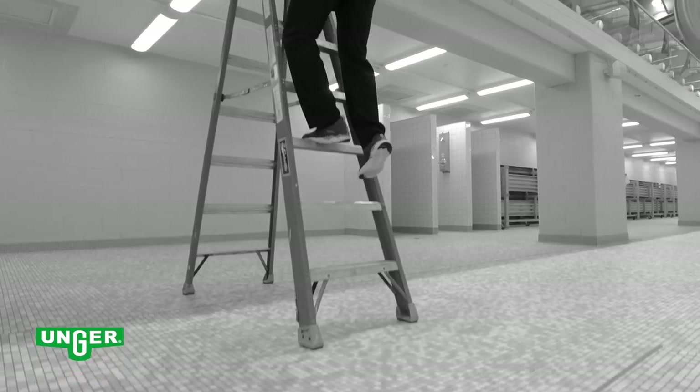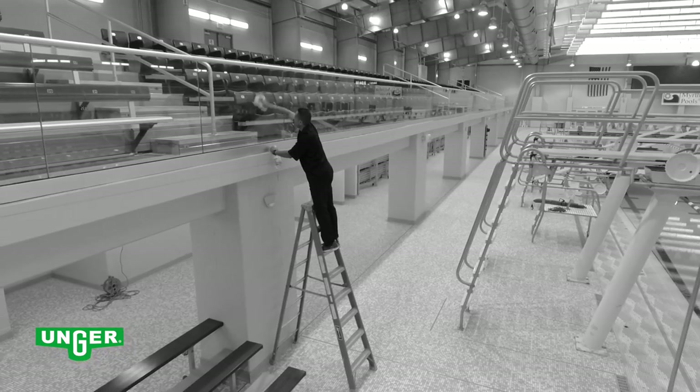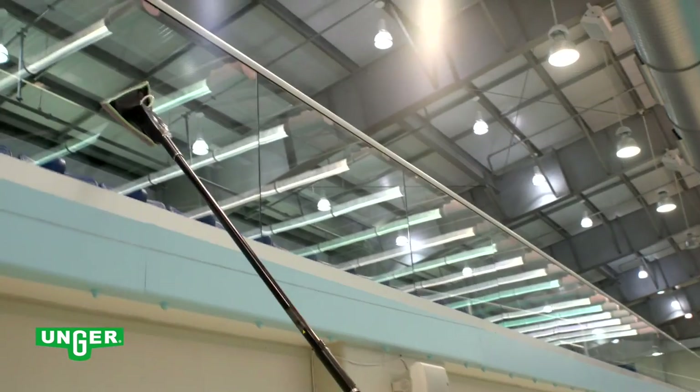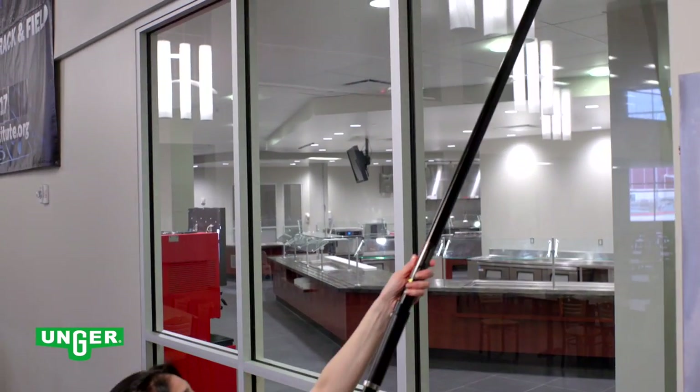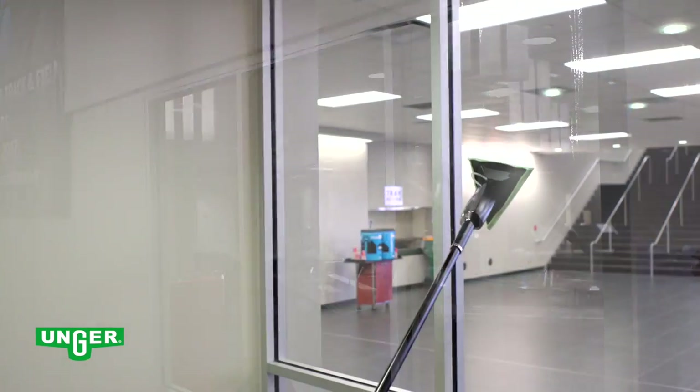Windows do not clean themselves. People clean them, often using inefficient methods in unsafe situations. The Unger Stingray's breakthrough technology and design shows us a better way to clean windows more efficiently, while keeping workers safe.